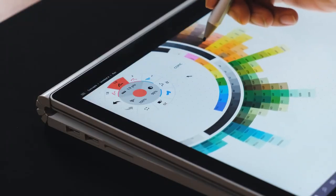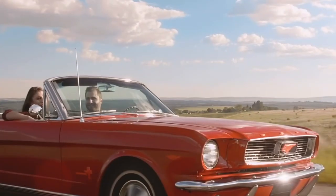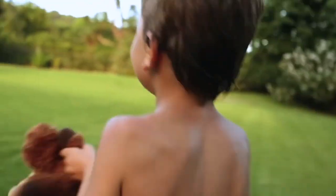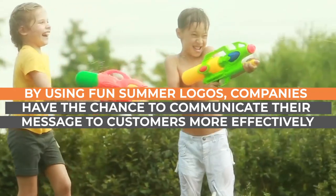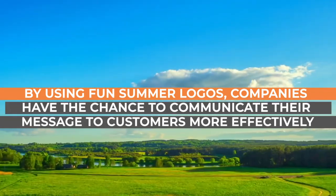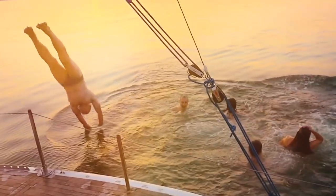The concept of a summer logo design is not only a creative choice but more importantly it is a brand business strategy that aims to establish a deeper connection between customers and their favorite brands. By using fun summer logos, companies have the chance to communicate their message to customers more effectively.